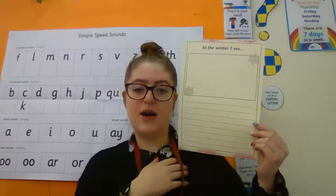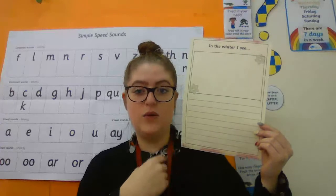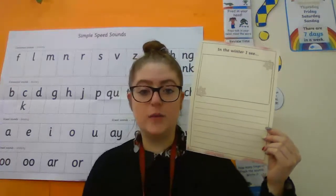Those ideas will help you with your last sheet. It's a little writing one and at the top it says 'In the winter I see.' So you can use your ideas that you have just done and write a few sentences about what you might be able to see in winter, and then in the box at the top you could draw a picture as well.